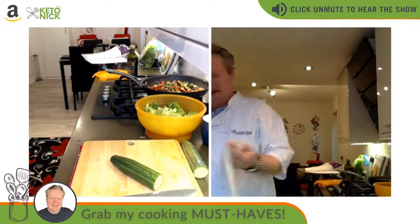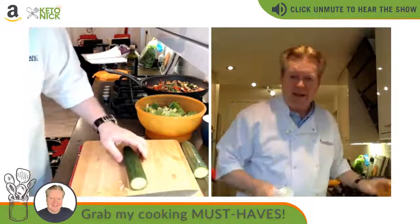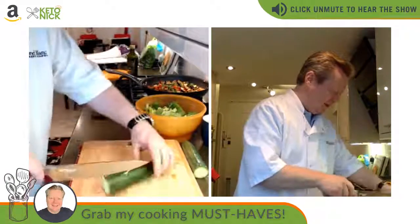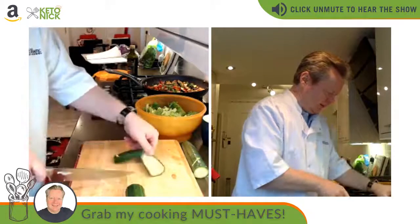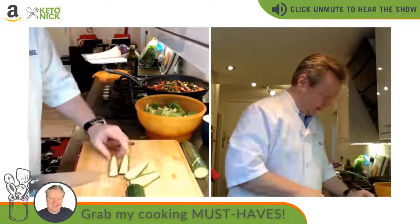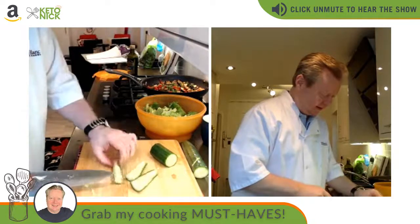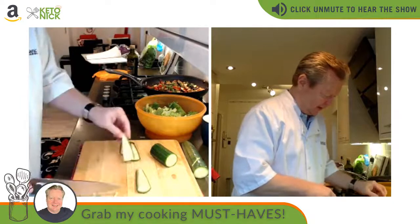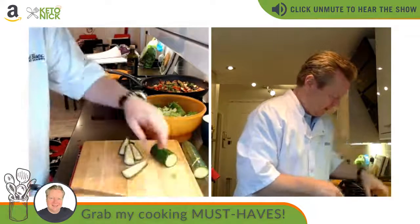These are pretty keto recipes apart from the bread we made earlier. For the cucumber, you could peel it but I quite like the skin. I do take the seeds out because they're mostly water and I don't think they give much. Just slide your knife down and the seeds are easily removed. Then quarter and slice — all going in as one strip.